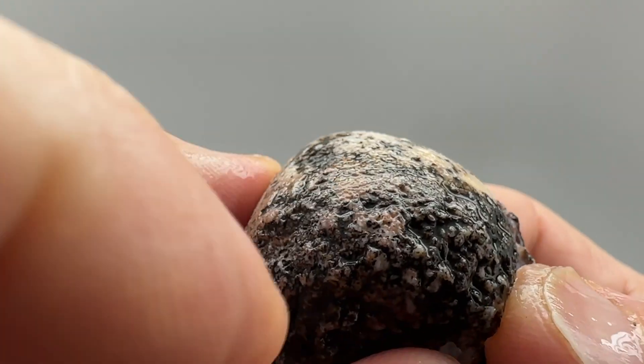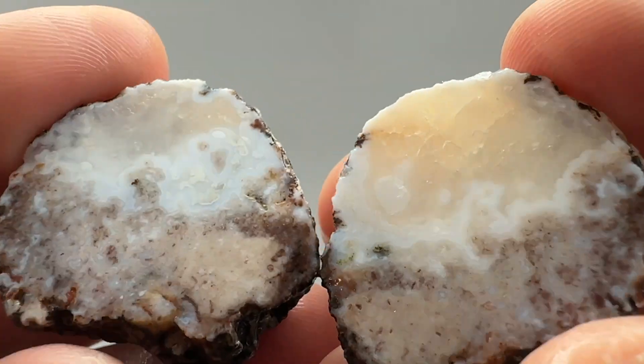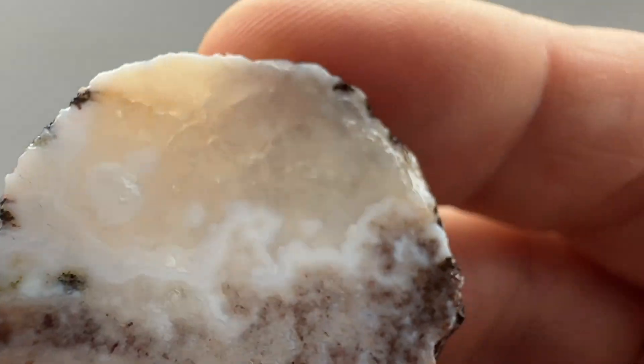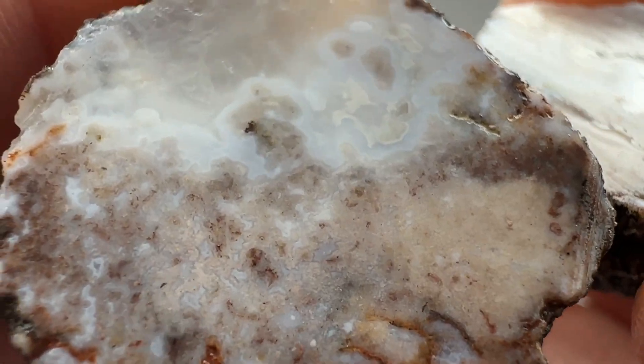Usually when you see this rough pattern with a little bit of this on top, you get your quartz or your agate up here and then your cotton candy looking stuff on the bottom. No banding up on top — just quartz with that cotton candy. It's kind of cool looking, so that'd be a nice tumble.